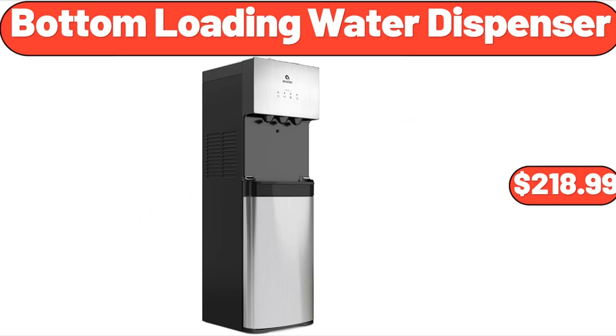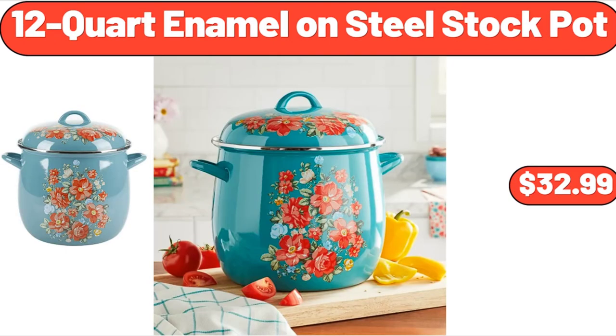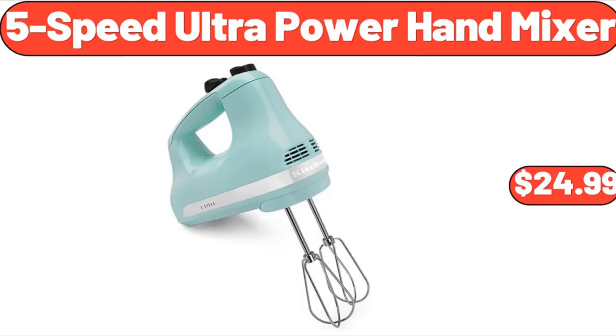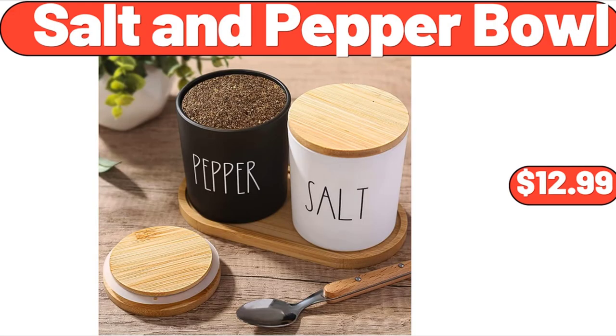Bottom Loading Water Dispenser, $218.99. 12-Quart Enamel on Steel Stock Pot, $32.99. Outdoor Furniture Set Rot-Tan Set of 3, $89.99. 5-Speed Ultra Power Hand Mixer, $24.99. Salt and Pepper Bowl, $12.99.